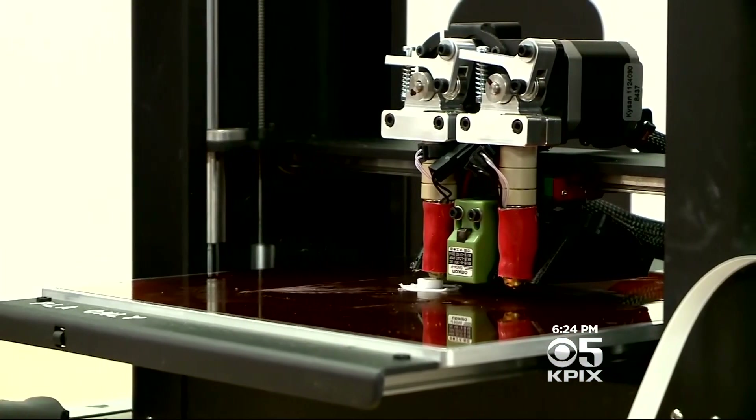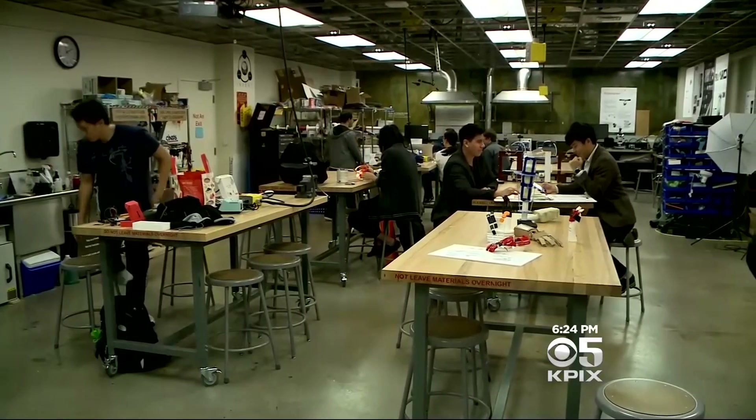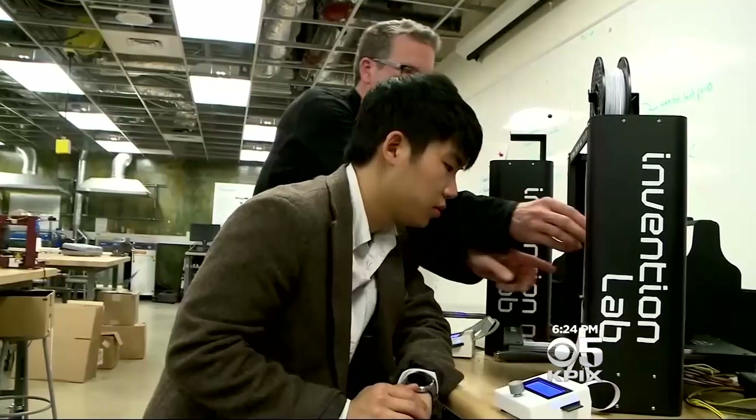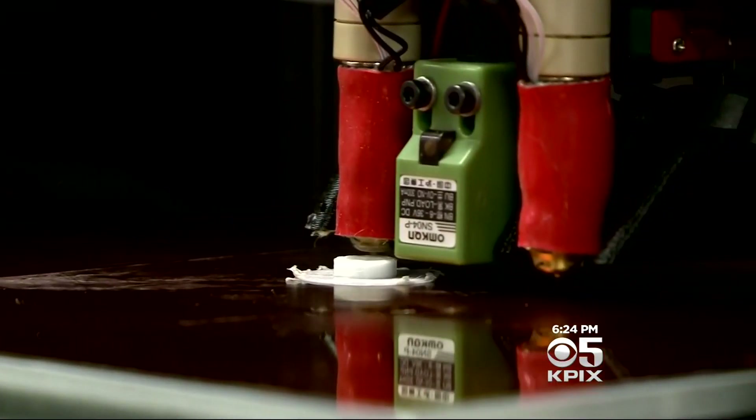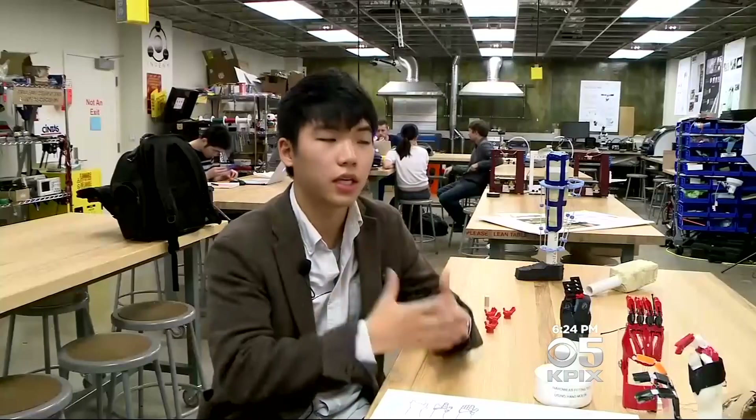Designed and built on a 3D printer here at the Citrus Invention Lab at UC Berkeley, it's strong enough for Sophie to hang from the monkey bars, and she's no longer hiding her hand. If she has a hand, then she becomes like a cool kid in the class.